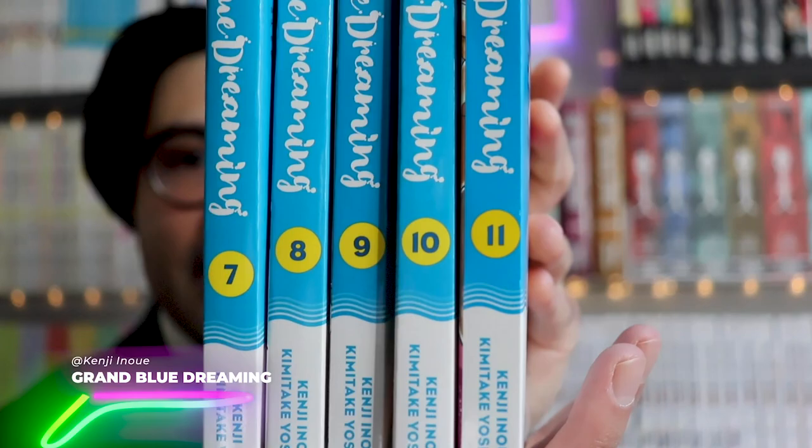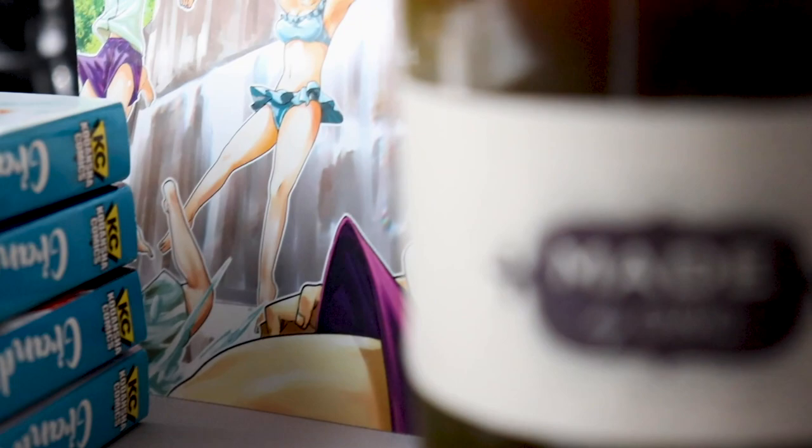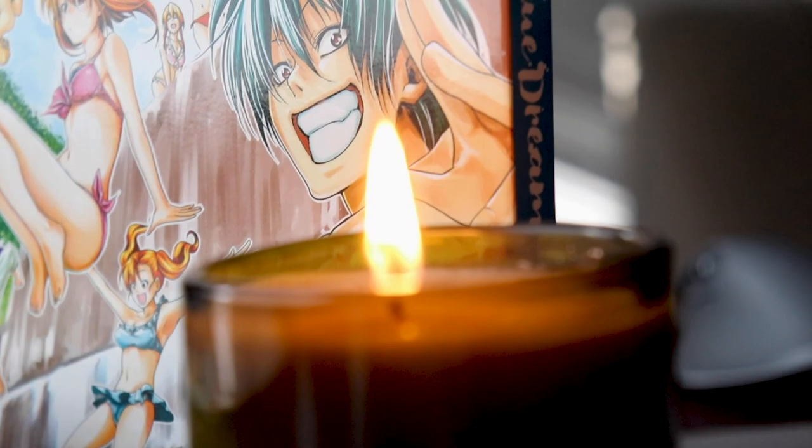I already have volumes 1 to 6 of this and I can't believe it took me this long to get into it — I highly recommend it to everyone. Let's talk about Grand Blue Dreaming. I'm finally all caught up, owning volumes 1 to 11. It's about diving, but it's more about the main character experiencing college life through the unique lens of a diving club. The anime is on Amazon Prime if you don't want to invest in the manga right away.